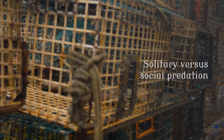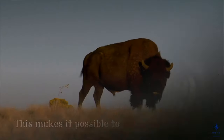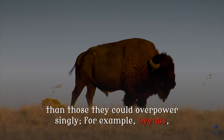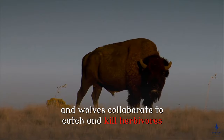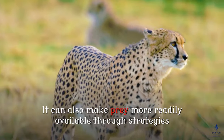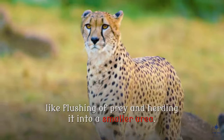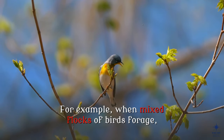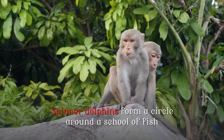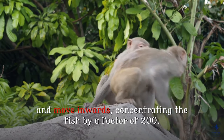Solitary versus social predation. In social predation, a group of predators cooperates to kill prey. This makes it possible to kill creatures larger than those they could overpower singly — for example, hyenas and wolves collaborate to catch and kill herbivores as large as buffalo, and lions even hunt elephants. It can also make prey more readily available through strategies like flushing prey and herding it into a smaller area. For example, when mixed flocks of birds forage, the birds in front flush out insects that are caught by the birds behind. Spinner dolphins form a circle around a school of fish and move inwards, concentrating the fish by a factor of 200.